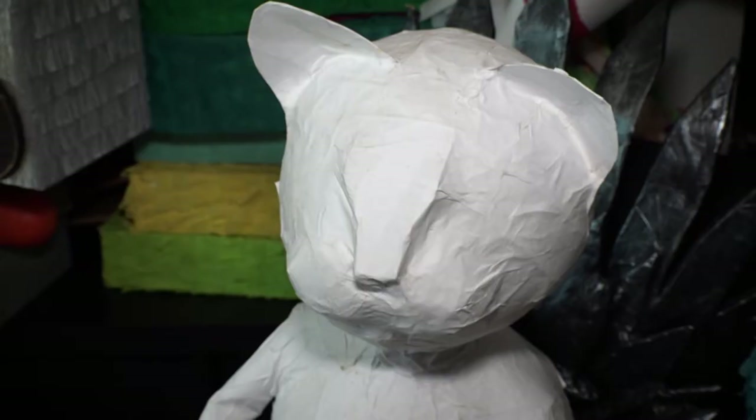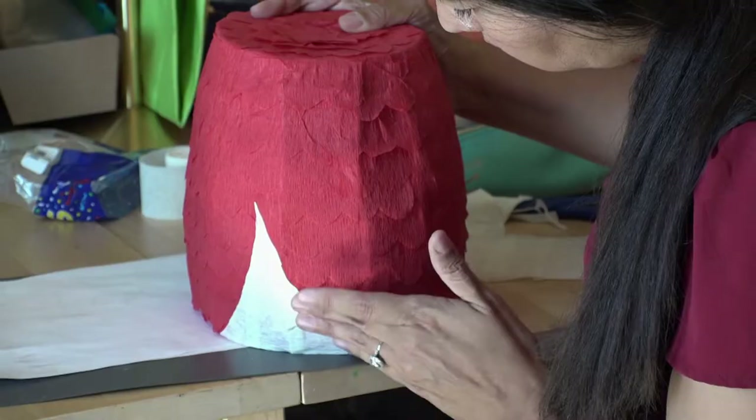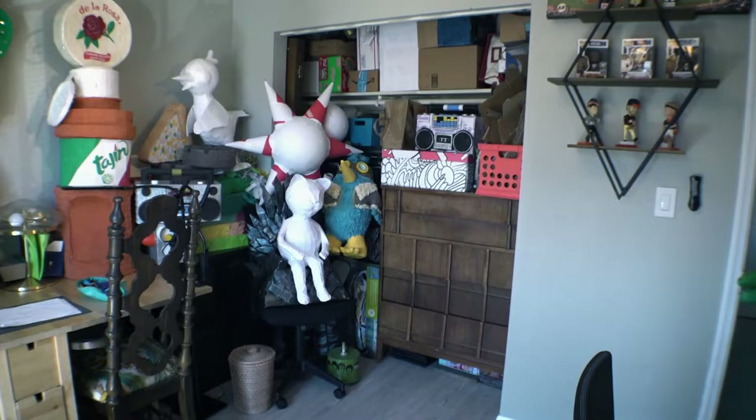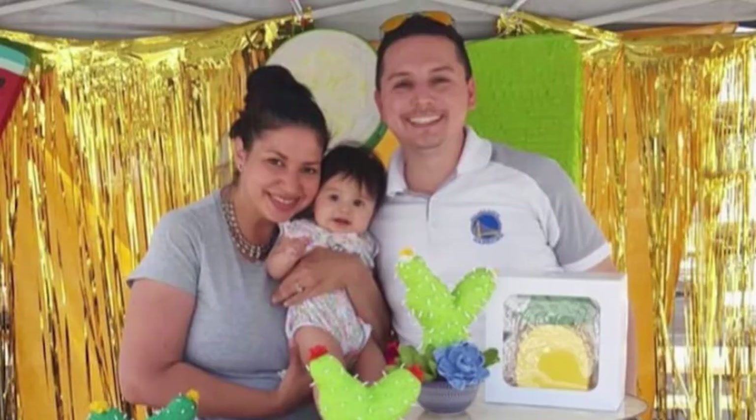Once I've paper machéed them, I use two different types of crepe paper to cover the piñatas. Now because of the pandemic, we've actually turned our spare bedroom into a studio slash work office for my husband. So half the space is mine, half the space is his, and my artwork gives him a great background for his meetings.